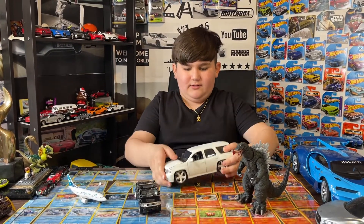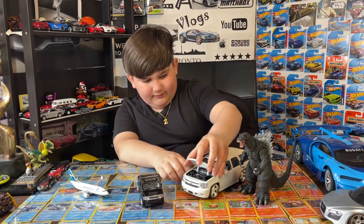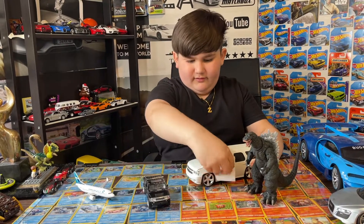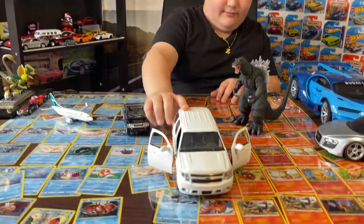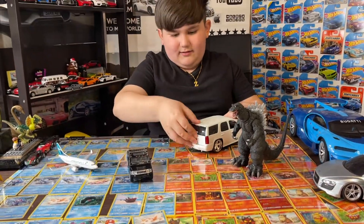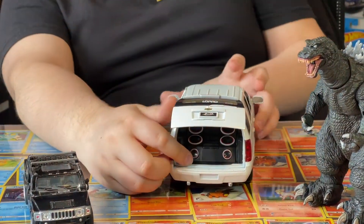It's got some nice rims. Look, we can open the trunk, and we can even open the doors too. Also this car is customized, and in the back we got speakers — look at that.